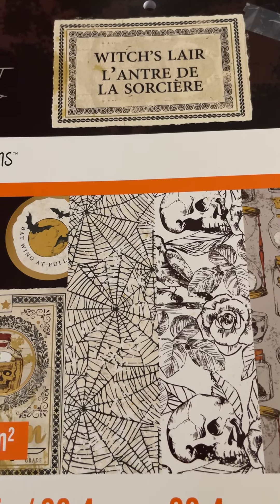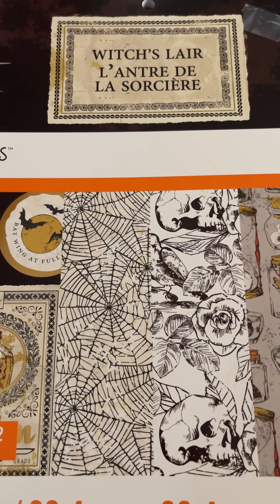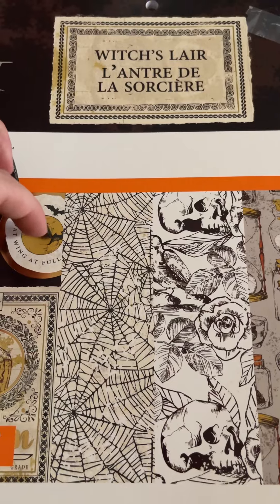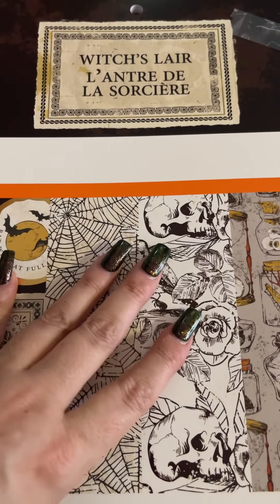Hey guys, it's Misty with My Paper Cuts. Today I was running around looking at Halloween stuff and I was super excited when I went to Michaels to see they're finally starting to put out some paper crafting items for Halloween.